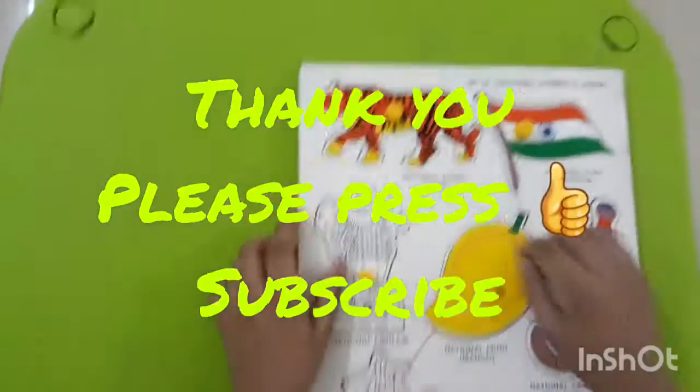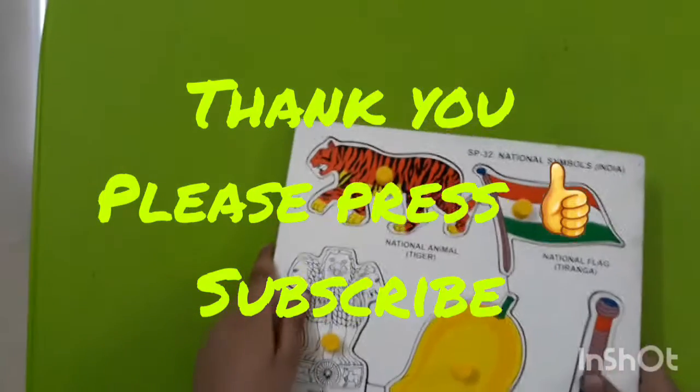Thank you so much for watching. Hope you enjoyed. I'll see you in the next video.